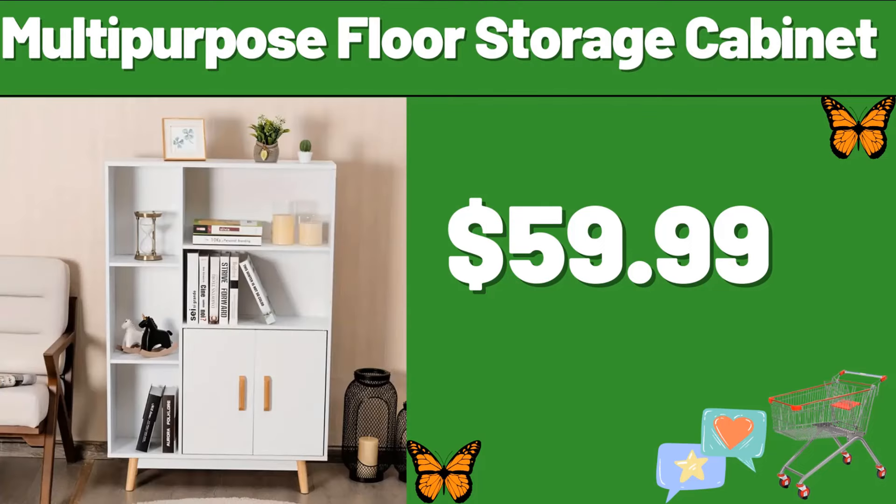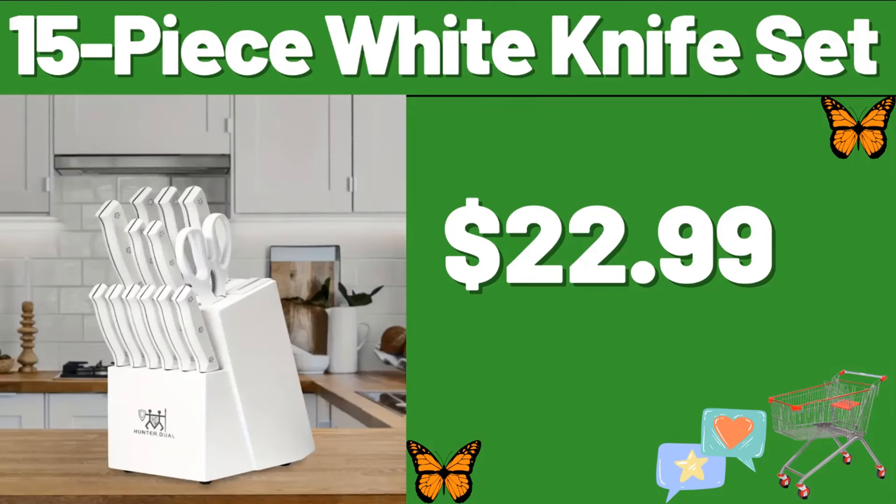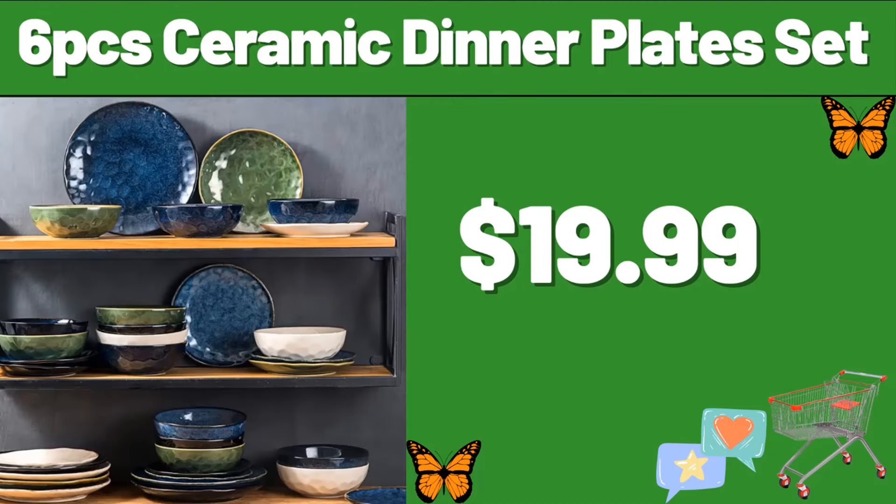Multi-Purpose Floor Storage Cabinet, $59.99. 15-Piece White Knife Set, $22.99. 6-PCS Ceramic Dinner Plate Set, $19.99.